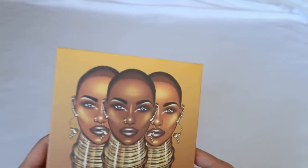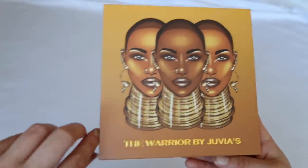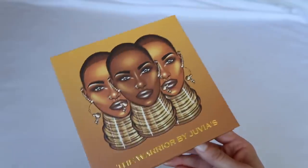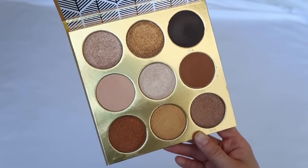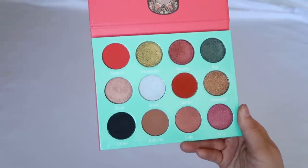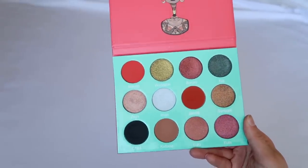I have two palettes from Juvia's Place and want more, though the owner seems to have some drama going on. The Warrior palette is stunning — the quality is very very nice and it's a neutral lover's dream. Then the Saharan is a fun one to try out different shades; the shadows are very good for the price. I love the concepts, colors, and color stories from this brand and want more.